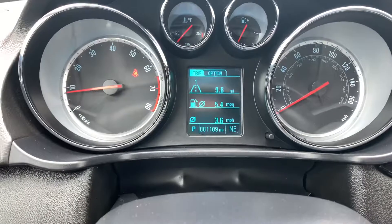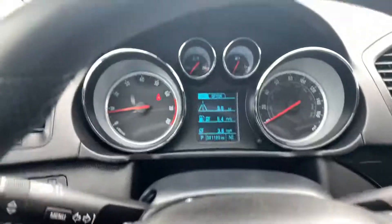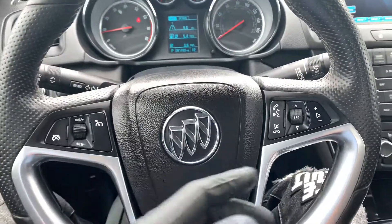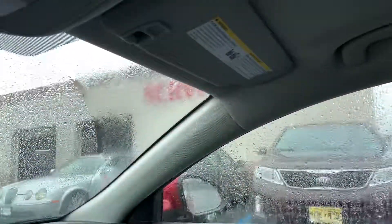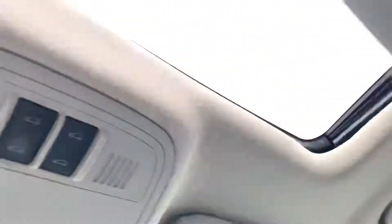There are 81,189 miles on this car. No warning lights on except for the seatbelt light since I don't have my seatbelt on. There are all these different controls on the steering wheel. Powered windows, powered seats, and all that. Nice sunroof as well.